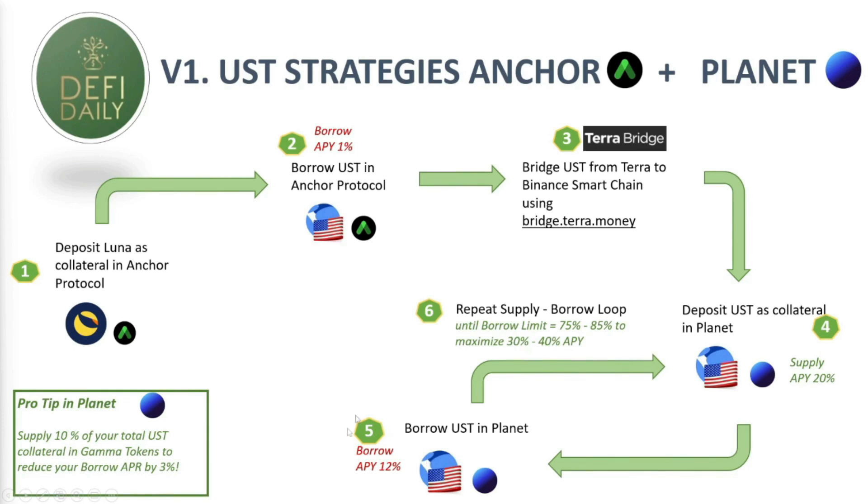We're going to be borrowing UST in Planet — the cost of borrowing is 12% APY. Then we're going to do a loop: those UST that we borrow at 12% we reinvest as collateral. By depositing more collateral we can borrow more UST, and we repeat this loop again and again until we hit our borrow limit of 75 to 85%, earning an APY of 30 to 40%. I'm going to run the math later in this video so you can see exactly the profit you can make.